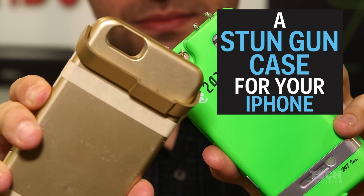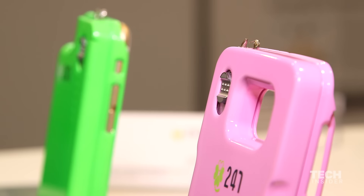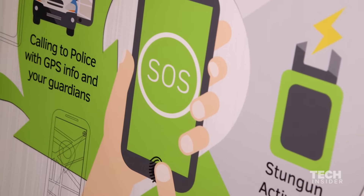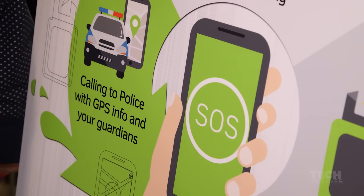This has to be the craziest iPhone case I've ever seen. It's the Volt Stun Gun from 24-7 Security. It delivers 50,000 volts, and as soon as you activate it with your fingerprint, it calls the cops and your friends and lets them know your GPS location.